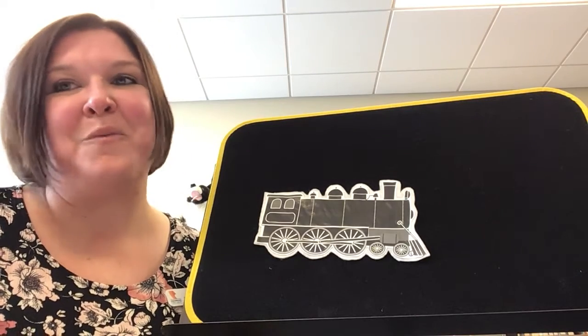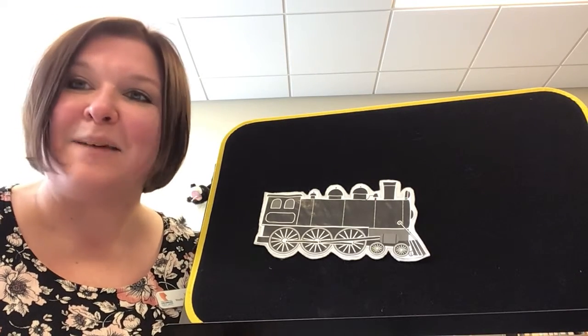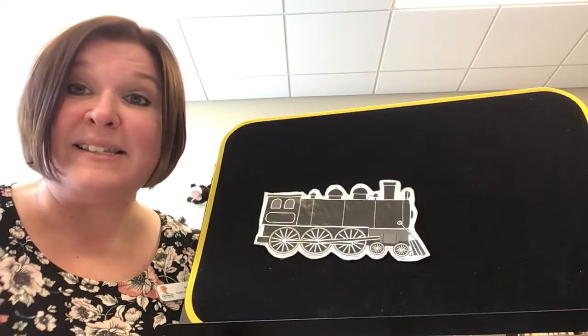Hello again, friends, and welcome to 5-Minute Flannels. I'm Miss Heidi. Today's theme is trains.